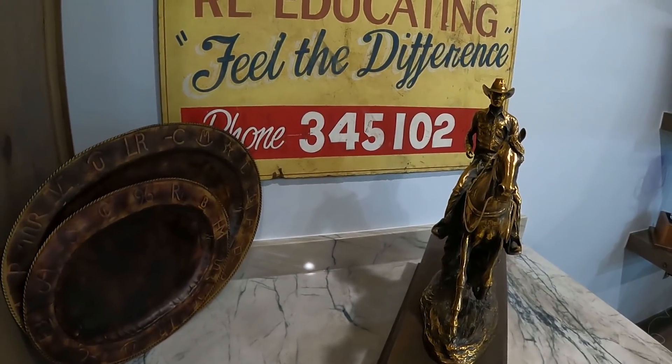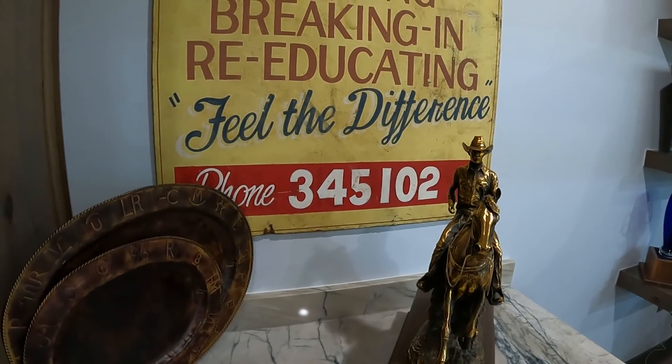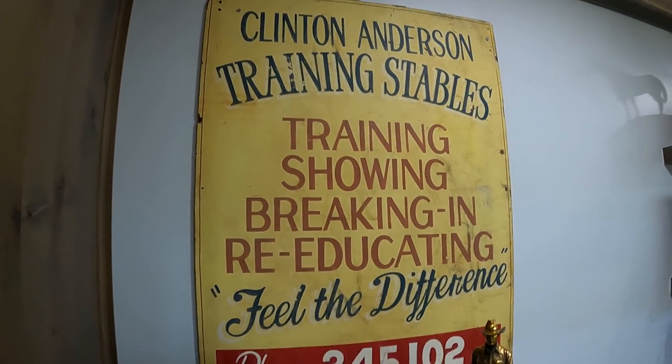That was my old cell phone number. That was back in the days when we had bag phones — it was the cool thing to carry a phone that was 55 pounds heavy. So my mother saved it, and that is the actual original sign. Pretty cool.